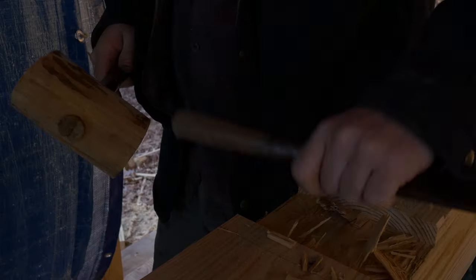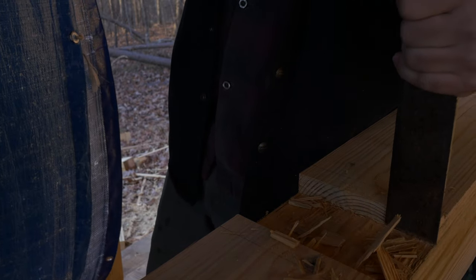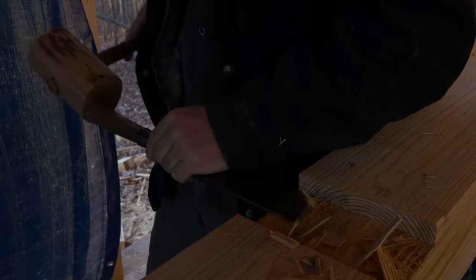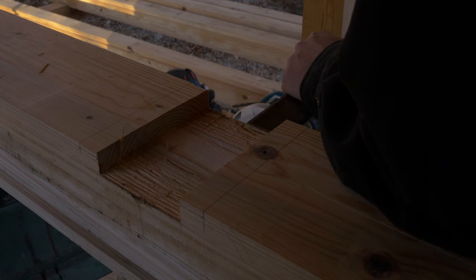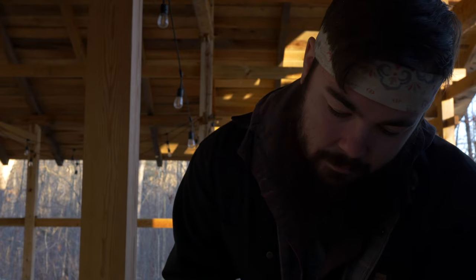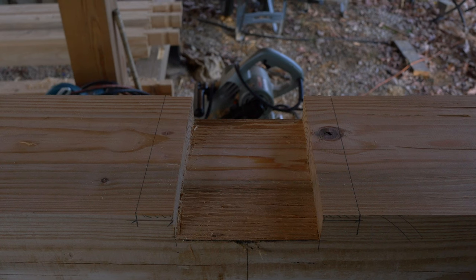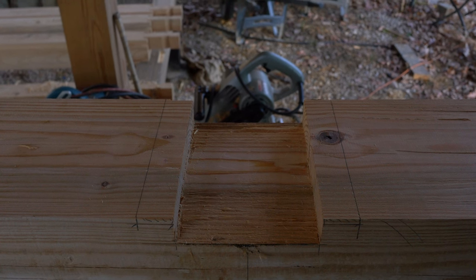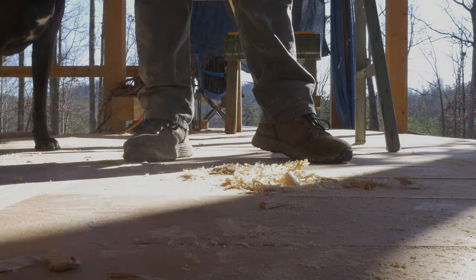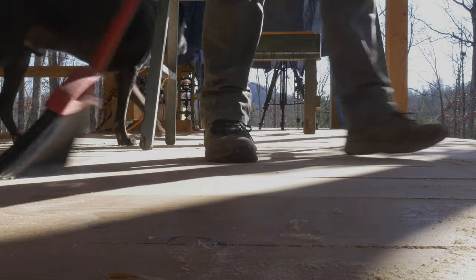Wood joinery can also be stronger in some cases. I would pick a wood joint over something nailed together pretty much any day. It's going to be more flexible, it's going to be easier to repair if something does happen. It's more beautiful, it's more elegant. And it smells good. My favorite part is seeing two pieces of wood joined together — that's where the magic is.